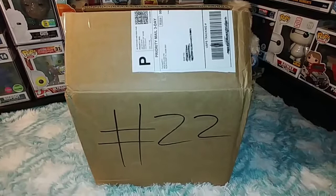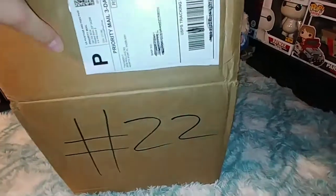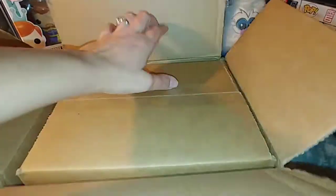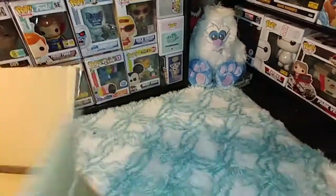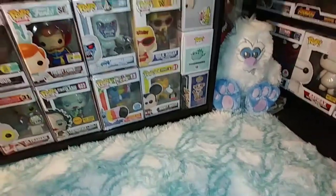As you can see, I got box number 22. I hope that's the lucky number. So let's get into this, because I am very, very curious, nervous, and excited all at the same time.